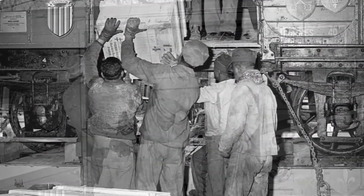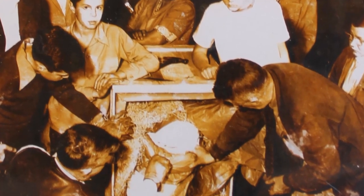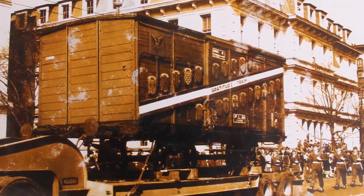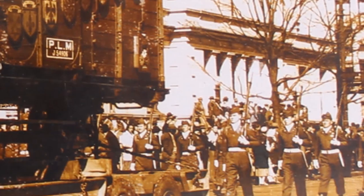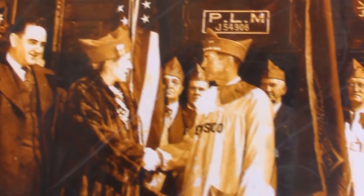A car was given to each U.S. state, with another to be shared by the District of Columbia and Hawaii. North Carolina's Merci Train boxcar and the items inside arrived in Raleigh in February of 1949 to much fanfare, featuring a parade with bands from Fort Bragg and Camp Lejeune and French dignitaries.